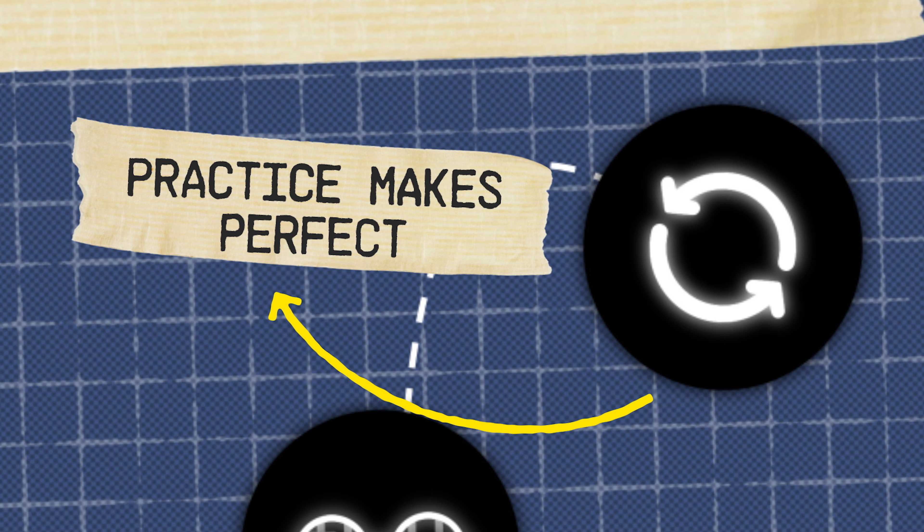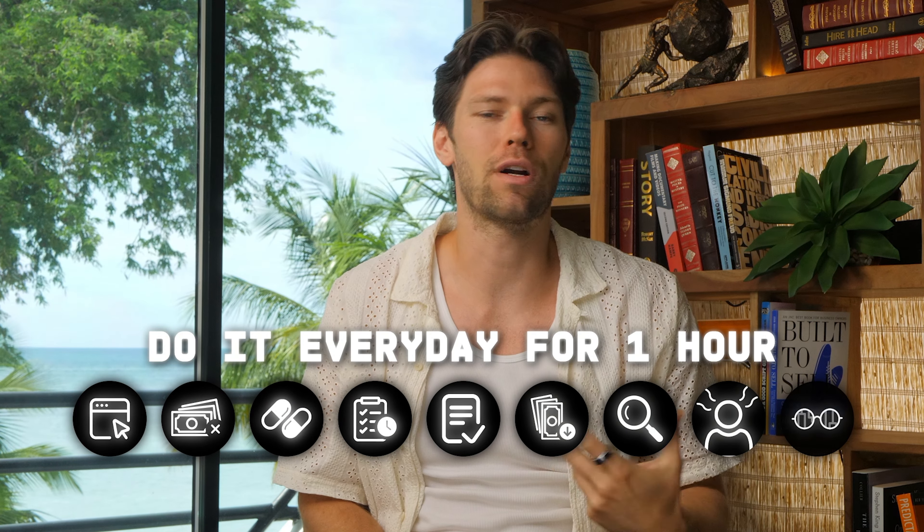Step ten: practice makes perfect. This one's simple — I take everything I've done so far and do it every day for at least an hour. Trading is a skill that you need to practice, either through real trading, paper trading, learning new tools and strategies, or a mix of all of these. If you want it, you have to do it every day for at least an hour.